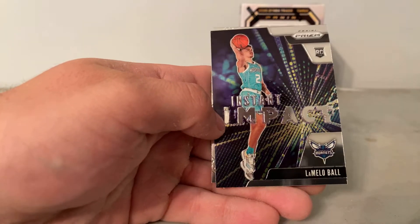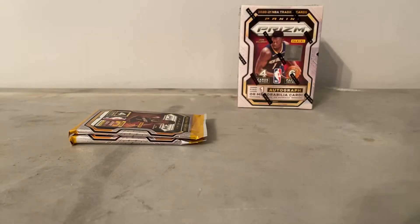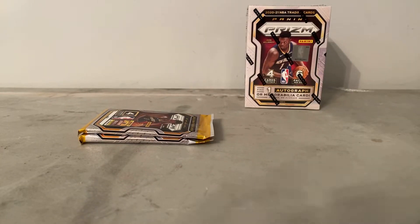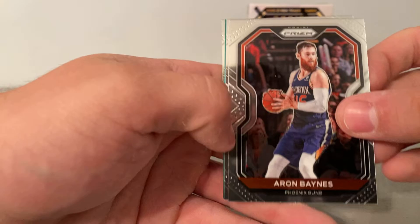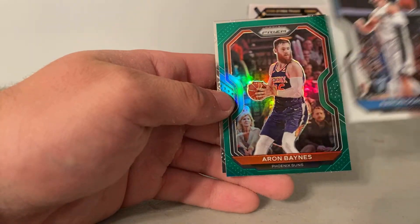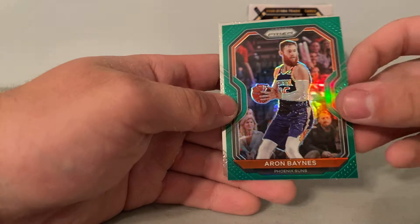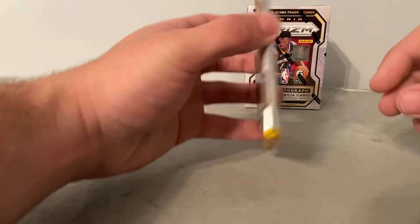Oh! LaMelo Ball Prism Instant Impact and Shaquille O'Neal — so we got one Ball. I think that's my first LaMelo prism. I think we are getting a relic too, by the way, guys — I just saw the last pack. Probably no auto. Aaron Gordon in the green is going to be Aaron Baines and Martin Jr. One hot rookie.